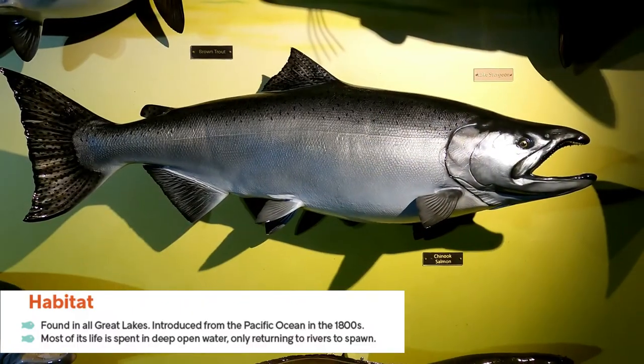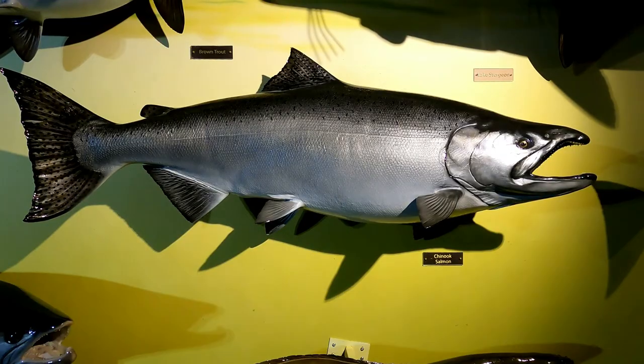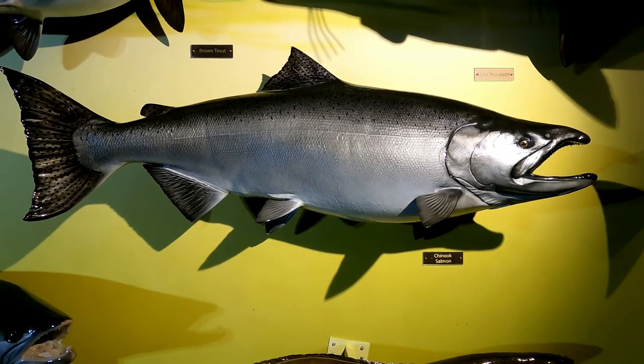Like coho, Chinook are found in all five Great Lakes. They were introduced from the Pacific Ocean in the 1800s. Most of their life is spent in deep open water, only returning to rivers to spawn — very much like the coho.